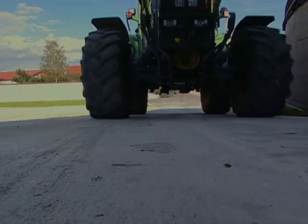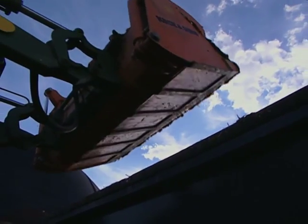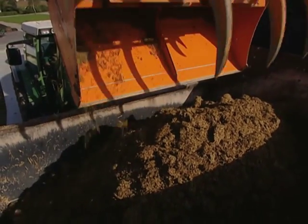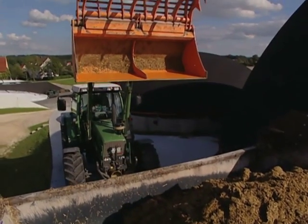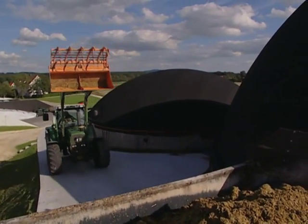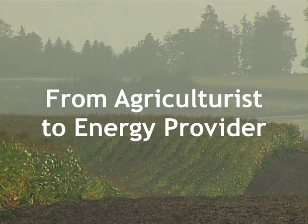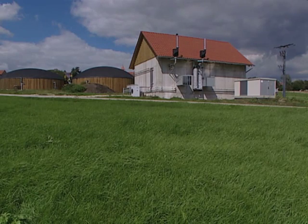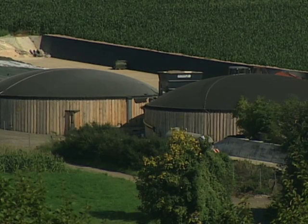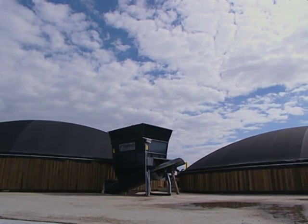Welcome to Agri-Comp Biogas Plants. Our anaerobic digestion systems are designed for agricultural operation and use slurry, manure and crops to generate renewable electricity and heat. Agri-Comp can provide plants in a range of sizes to suit your needs, from 100 kilowatt to megawatt, and we match your manure, slurry and crop to develop a solution that's right for you.